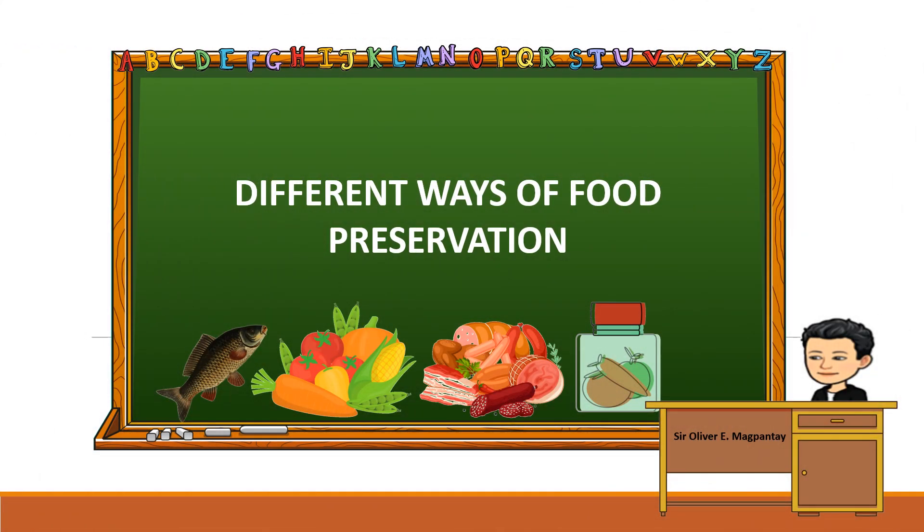Hi. Hello everyone. With the help of my AI, I will be discussing the different ways of food preservation.